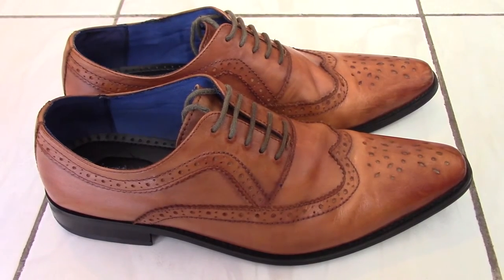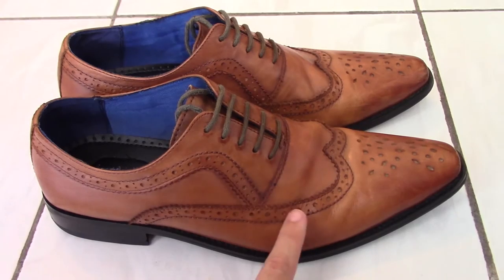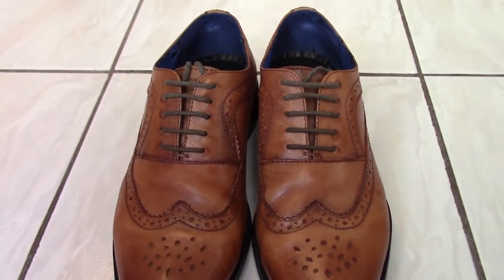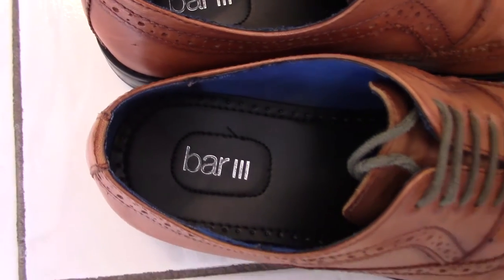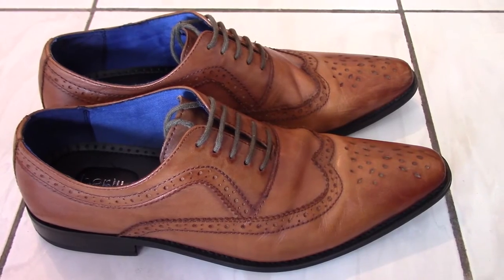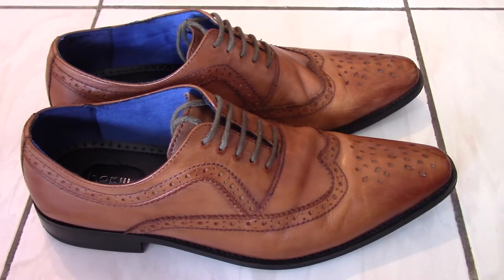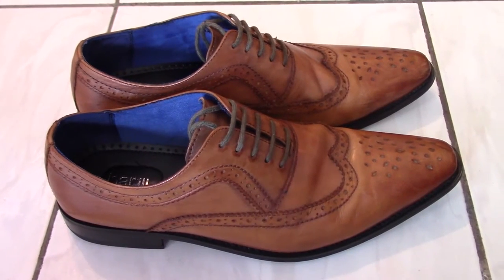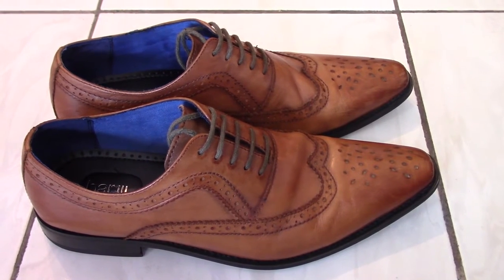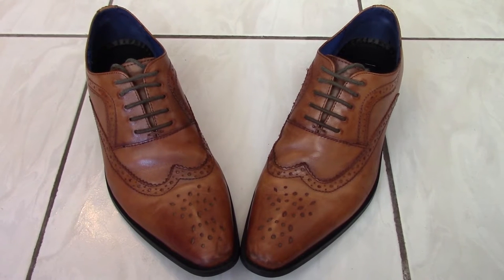The second type of dress shoe you should own is a classic style shoe with a broguing design — you can see the design along the shoe, this is considered broguing. These in particular are a pair of wingtips by Bar III, which is a Macy's brand. They aren't the highest quality leather but they're still soft and have maintained their shape. I've had these for about two years. Wingtips are a little more formal — you can wear them to the office or a formal event.